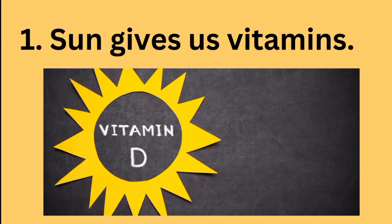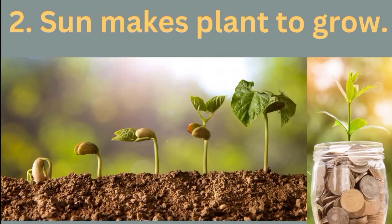Now we are going to look at the importance of the sun. First, the sun gives us vitamins — vitamin D. Yes, the light from the sun gives us vitamins. Secondly, the sun makes plants grow. Can you see this bean plant? It's germinating — yes, it's germinating because of the sun. So the sun helps plants grow.